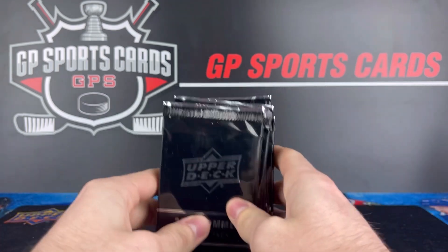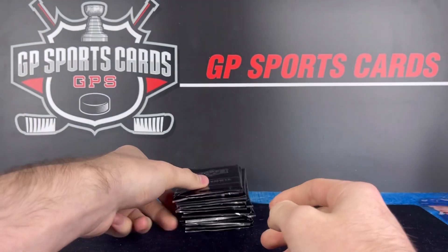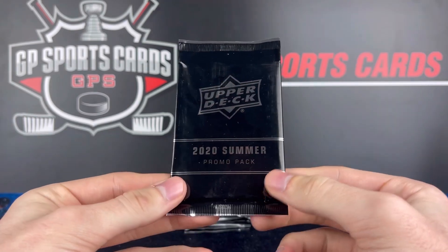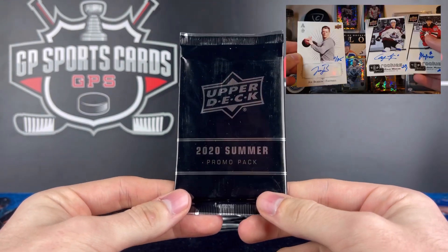The reason I picked up so many of these packs — I watched another video on YouTube. It was Mice Rule, I believe. I'll throw his link down in the description. He opened up 12 of these packs and pulled some wicked stuff.